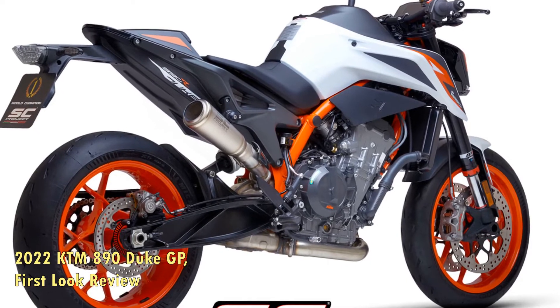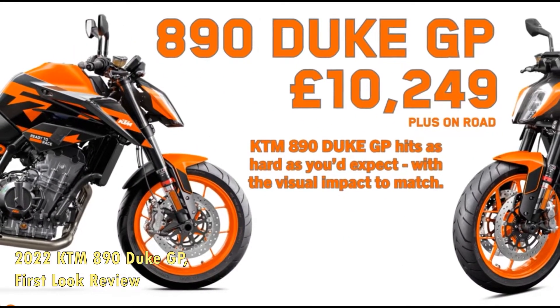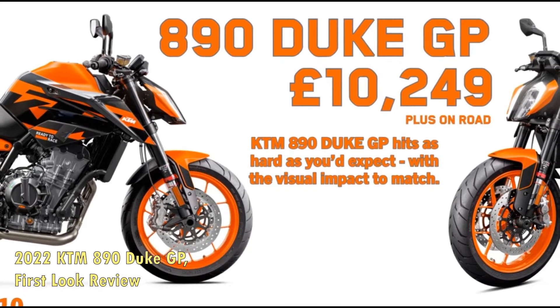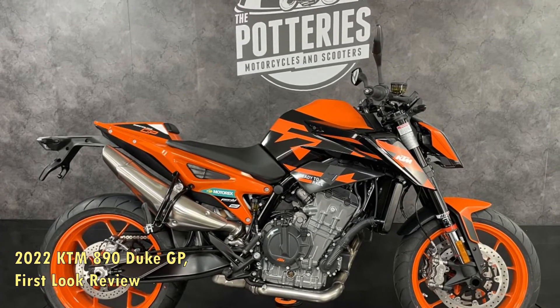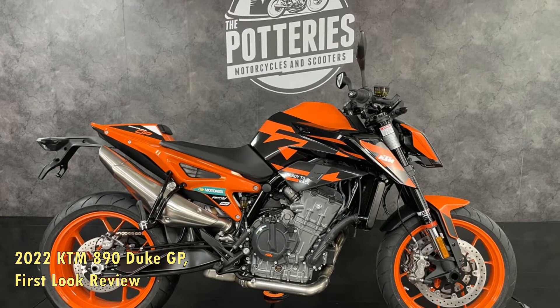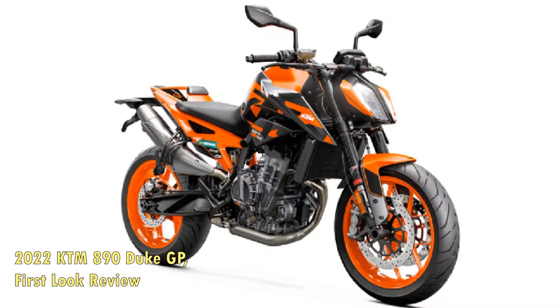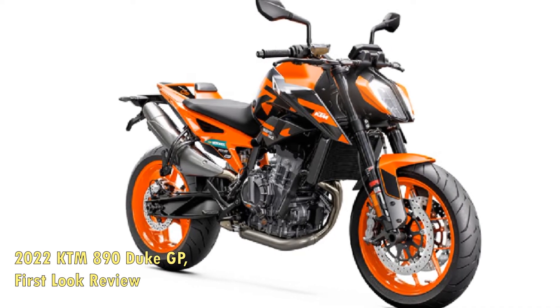The 890 Duke's 889 cubic centimeters parallel twin engine has DOHC with 4 valves per cylinder, and it is tuned to deliver a claimed 114 horsepower at the crank. When we tested the 2021 KTM 890 Duke, it sent 111 horsepower at 9,500 rpm and 67 lb-ft of torque at 7,000 rpm to the rear wheel.